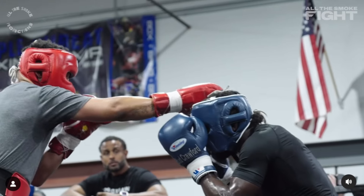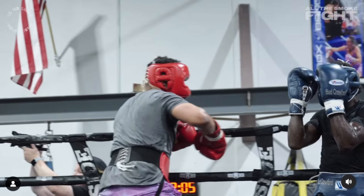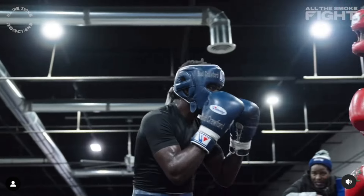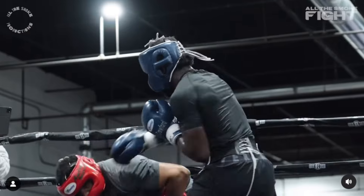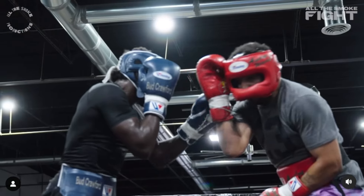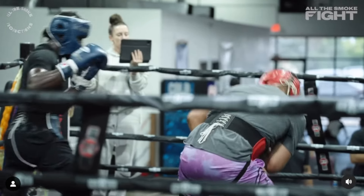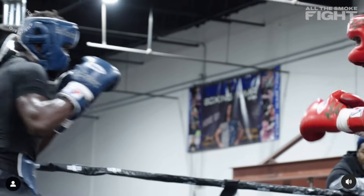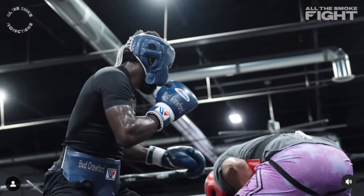I'd say both guys are probably going at maybe like 50%, maybe a little bit more, but definitely not 100%. Terrence is definitely holding his own against the bigger guy in Ward. Both guys showing tremendous defense, good blocking — just overall good defense by both guys.